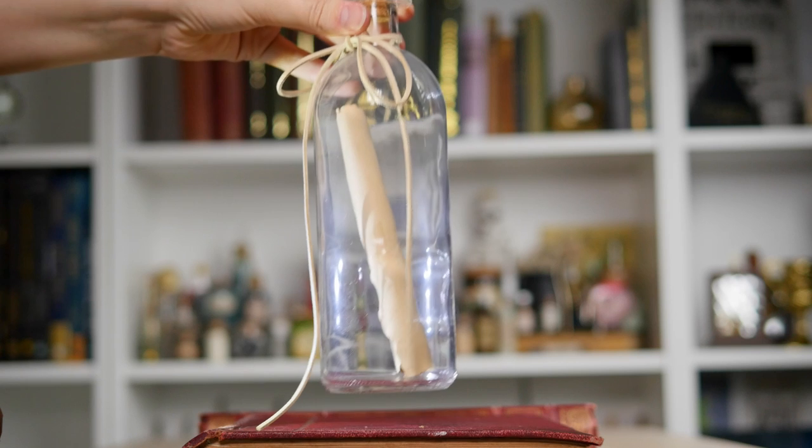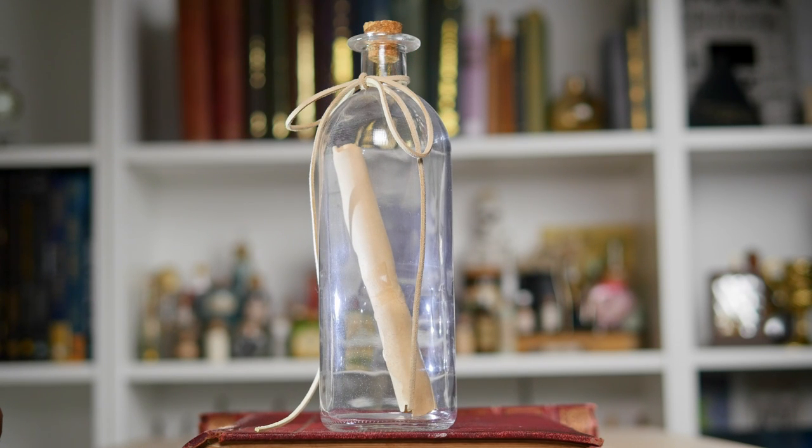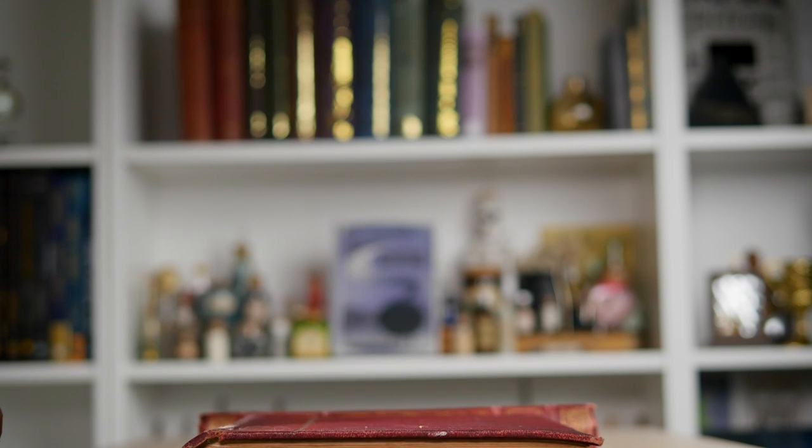Moving on to some of the bigger items, I have here a message in a bottle. I bought this a long time ago from just a home decor store. I have not written anything on the inside, but I feel as though I should — maybe like a little secret message or something like that.